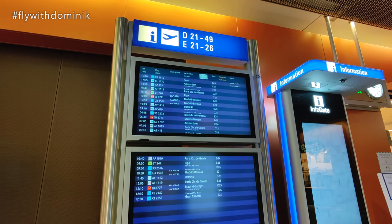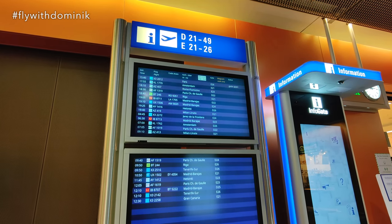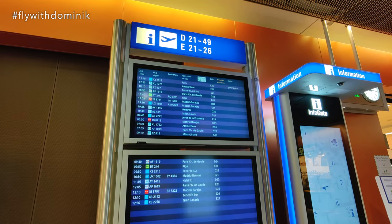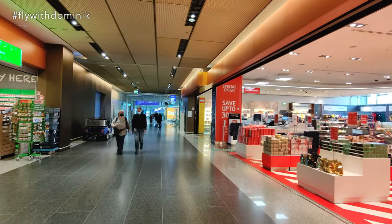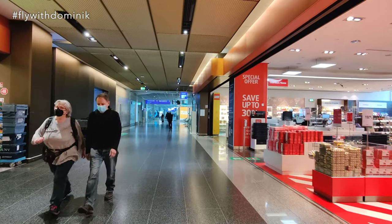It seems like the gate for my flight has not changed from E26 and the boarding process has also not started yet. So let's take a quick tour through the terminal all the way to the gate.